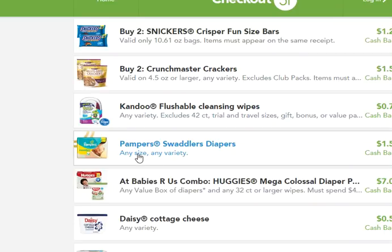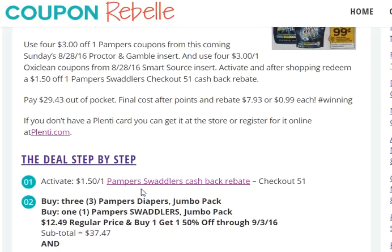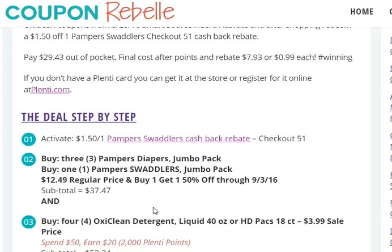Here is the Checkout 51 rebate. You will activate this before you go shopping, and then after shopping you redeem this $1.50 cashback rebate for the Pampers Swaddlers. If you don't want to pick up the Swaddlers that's okay — it just means this deal will be $1.50 more than what I have spelled out in this step-by-step. Activate that first if you want to get the Swaddlers and the Checkout 51 cashback rebate. The link for this is in the step-by-step write-up.